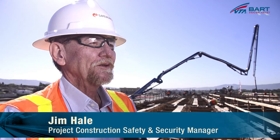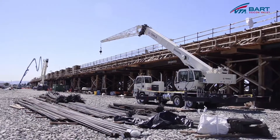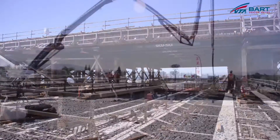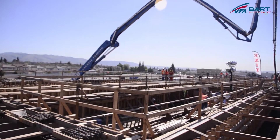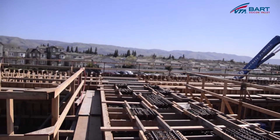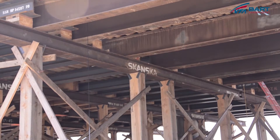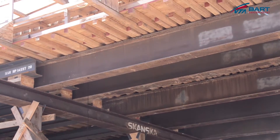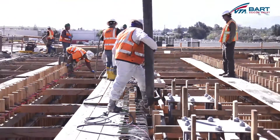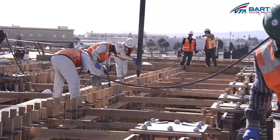Thank you for inviting me, Lynn. We're currently standing on the aerial platform here in Berryessa. It's an above-ground platform being built right now as part of VTA's extension project, and what the general public sees right now is a lot of construction activity. We're 25 feet up in the air. It takes a great deal of effort to support this wood with steel so we can pour the concrete. Over the course of the next year, we're going to probably see at least dozens of concrete pours.